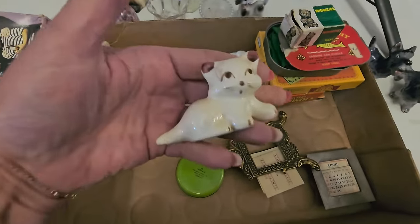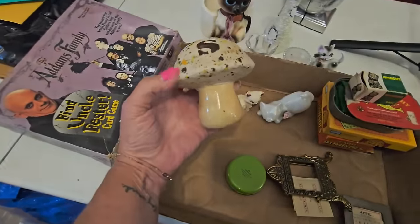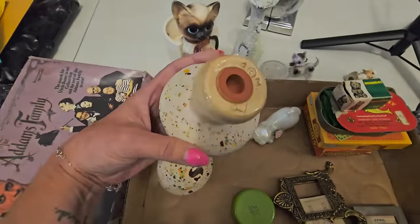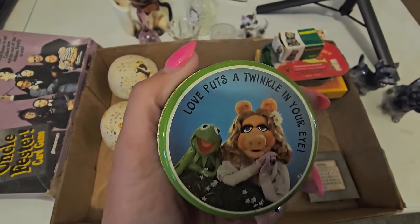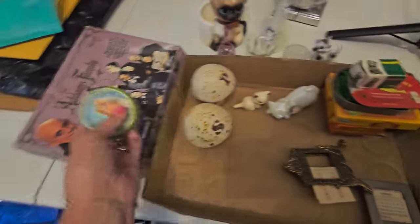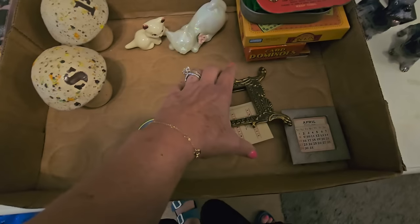A little California pottery cat. These mushroom salt and pepper shakers — these are from the 70s, from the 80s. Miss Piggy — love. 'Puts a twinkle in your eye.' That's going to go in a tiny trailer, probably going on my retro roundup sales over on Vamp.